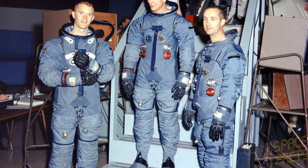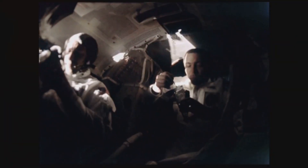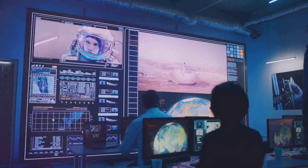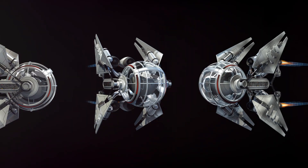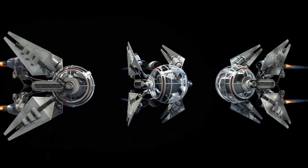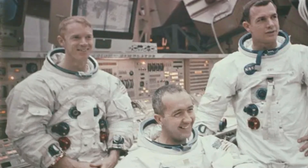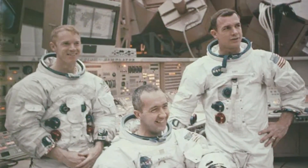Yet the astronauts persevered, buoyed by camaraderie, the importance of their mission, and the breathtaking views outside their windows. They conducted experiments, monitored systems, and communicated with mission control, all while contending with the constant hum of machinery. Their resilience demonstrated that even in extreme environments, humans can not only survive, but thrive. The success of Apollo 9 was a triumph for both technology and the human spirit.